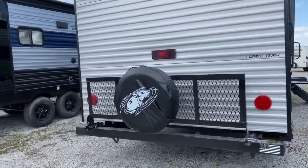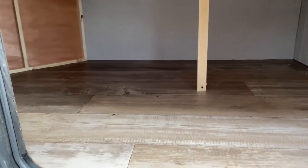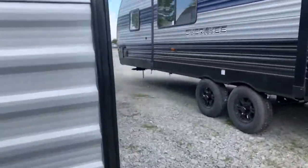Back here, you do get a luggage rack and your spare tire, of course. And with the outdoor storage on the driver's side, you do get quite a bit. Let's go ahead and get a look inside the unit.